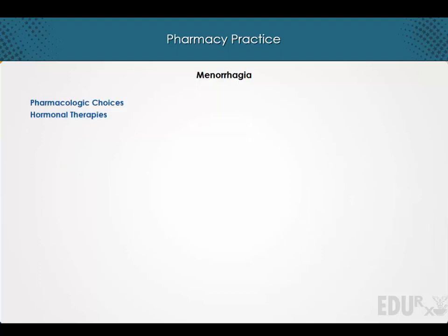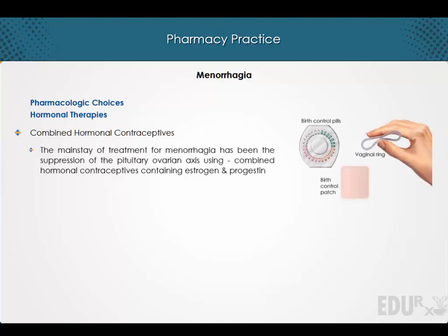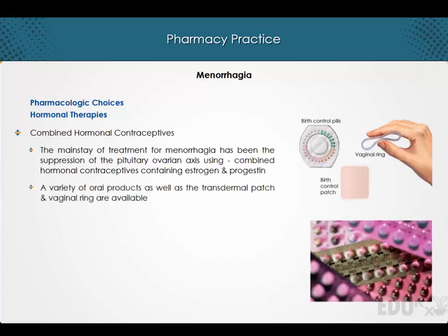Pharmacologic choices include hormonal therapies, starting with the combined hormonal contraceptives. The mainstay for the treatment of menorrhagia has been suppression of the pituitary-ovarian axis using combined hormonal contraceptives containing estrogen and progestin. A variety of oral products as well as transdermal patch and vaginal ring are available.